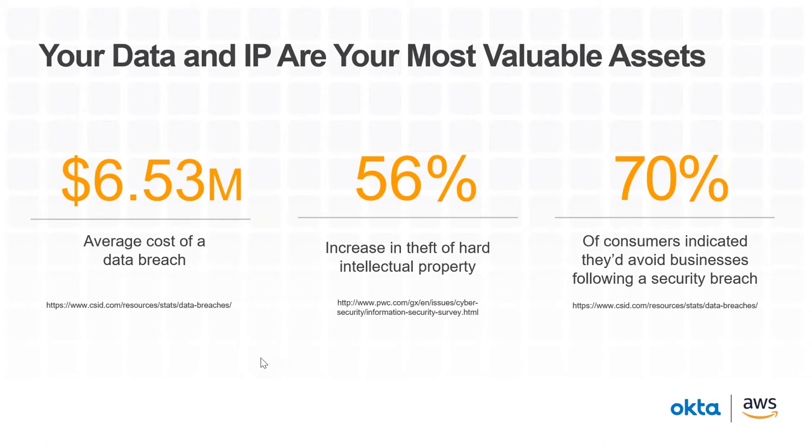You can barely go a week without hearing about some major security breach in the news. The cost of a data breach is only increasing — about a six-and-a-half million dollar average cost of a breach — and you will also lose customers. Businesses see about 70% of customers would try to avoid a business that experienced any sort of security breach. So security is now top of mind not just for InfoSec, but for business executives as a whole.